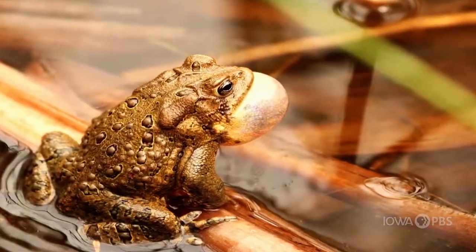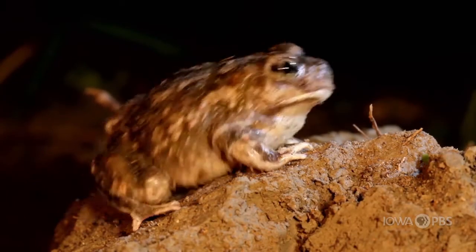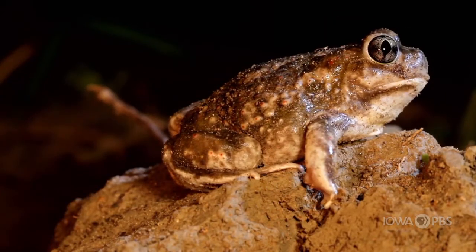You may have seen an American toad in your backyard before, but how do we know if it's a toad? Toads have darker, bumpier skin than frogs and are typically not as slimy.